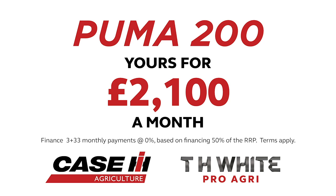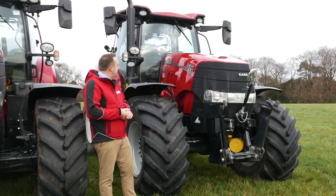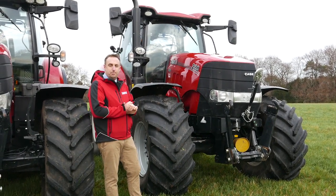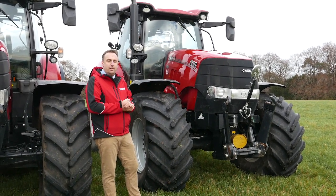On my left again is an ex-hire unit with front linkage, front PTO and front hydraulic services powered through the mid-mount valves, and again with four rear spool valves and supporting a hydraulic top link. This tractor again is a 19-speed full power shift transmission with full AFS guidance.